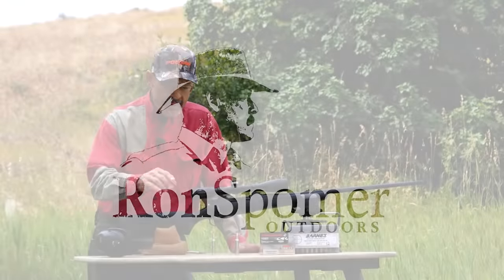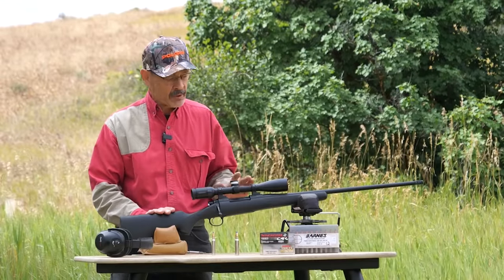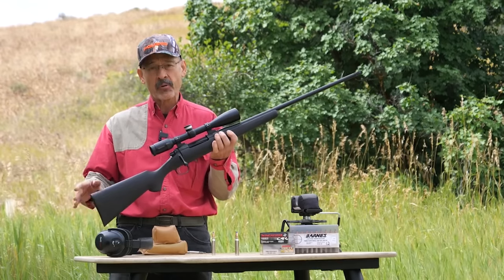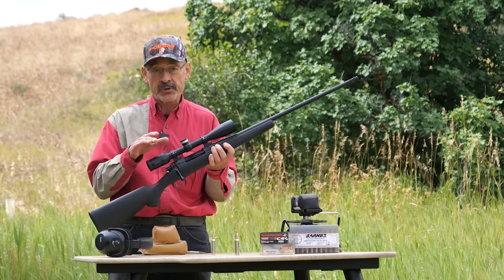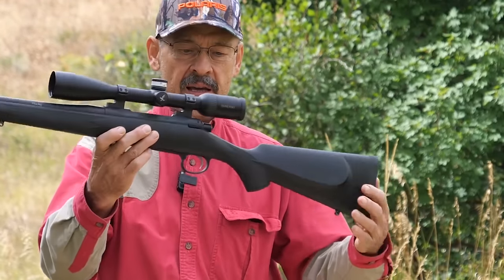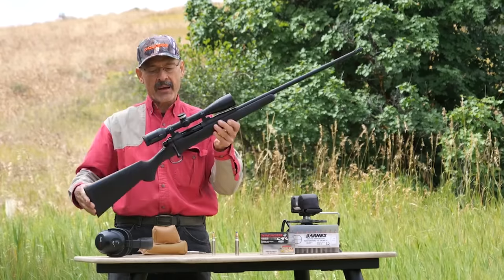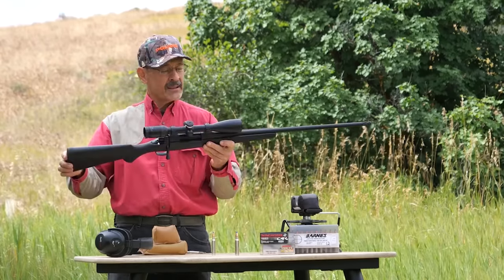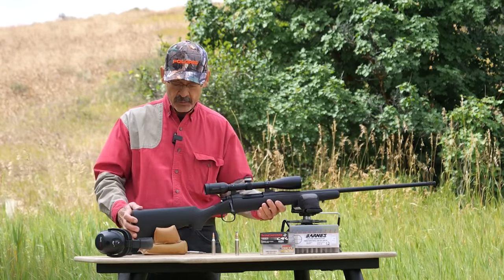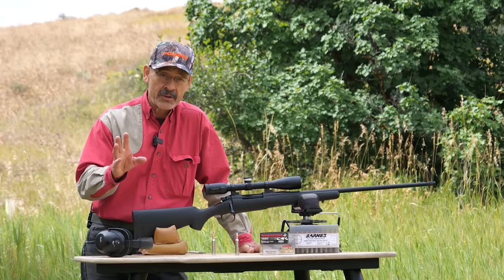Before we get into the ballistics of the 7mm Remington Magnum, I want to discuss the rifle I have it chambered in right here, because I consider this to be a pretty good option for one rifle to rule them all, regardless what you chamber it in. It looks pretty simple and sleek — it's got your basic black stock — and doesn't look like anything special, but it really is.